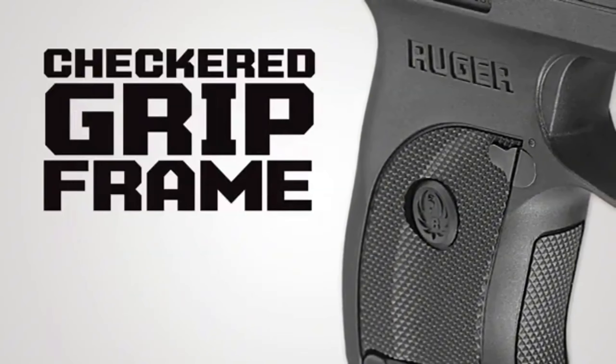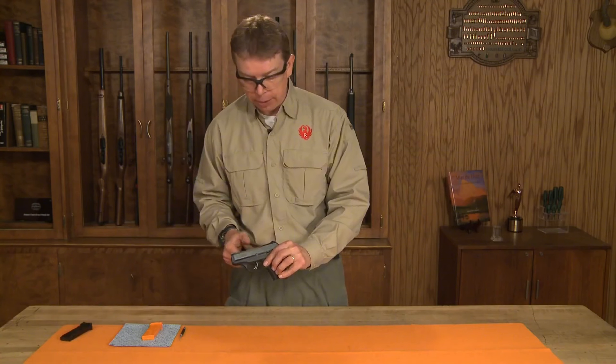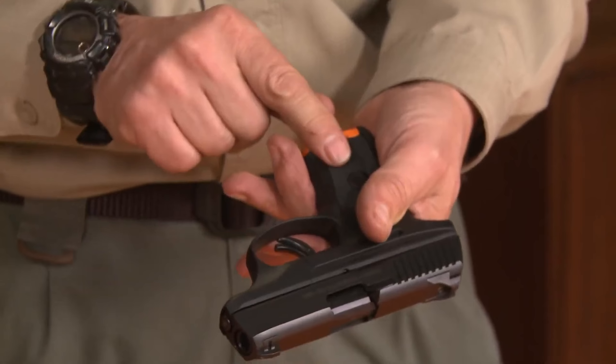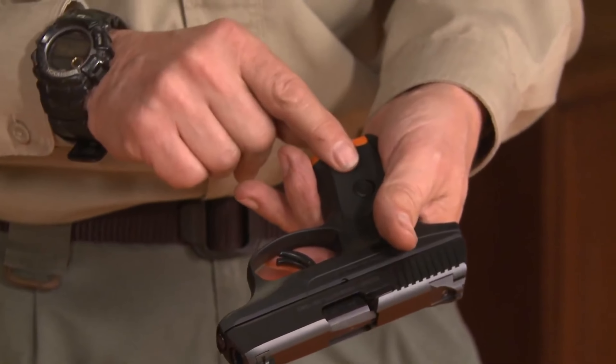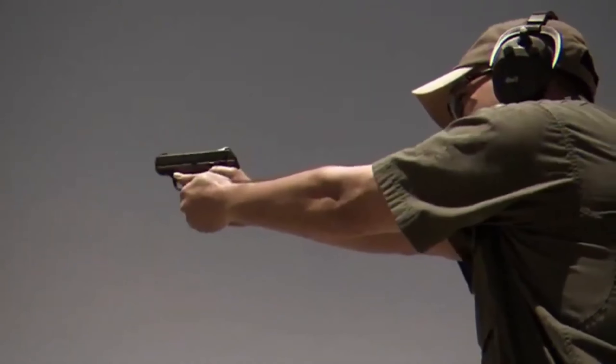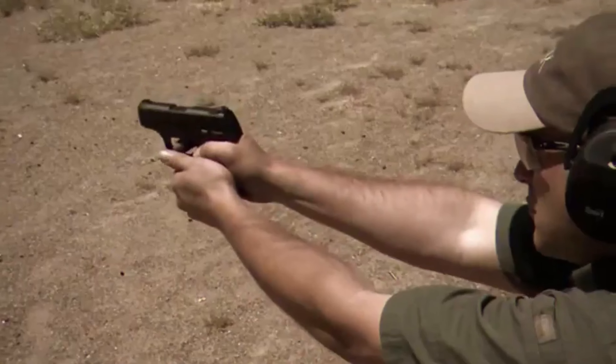Designed with close encounters in mind, the LC9S excels in scenarios where discretion and compactness are paramount. Whether tucked away for deep concealment or carried comfortably in a pocket holster, it embodies the essence of a reliable and compact concealed carry handgun.